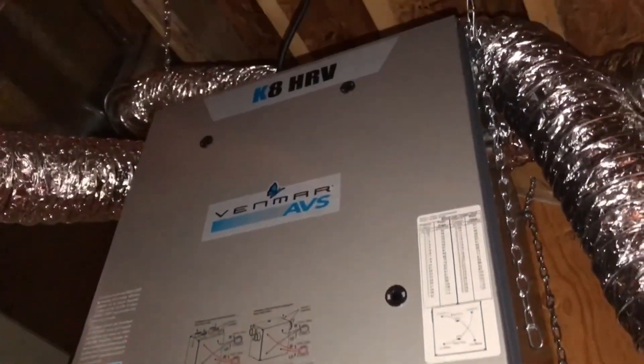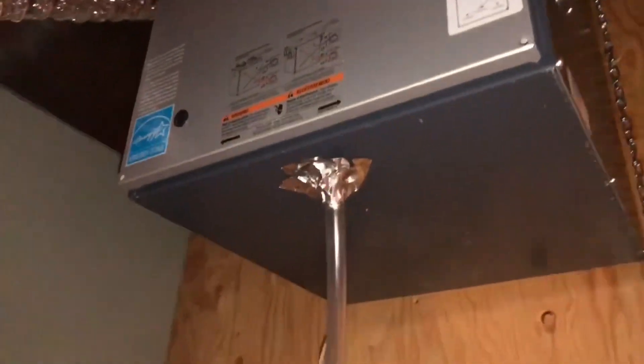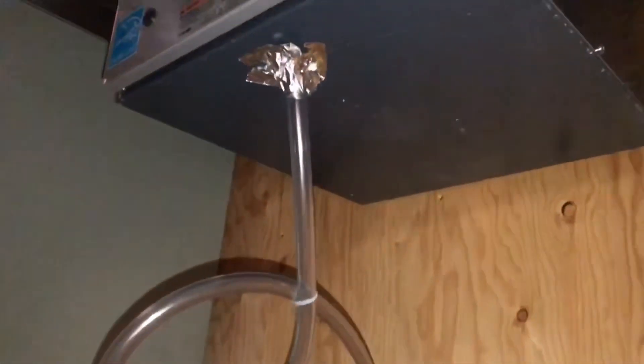It's a Venmar, which is a darn good brand. The problem is if you don't size them properly, they don't move all of the air in the home every hour like they're supposed to.